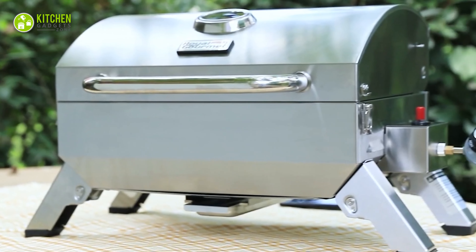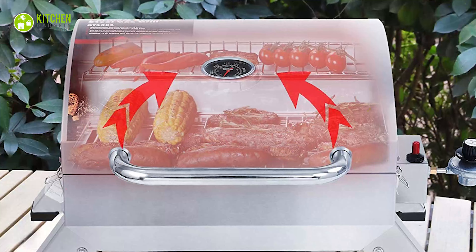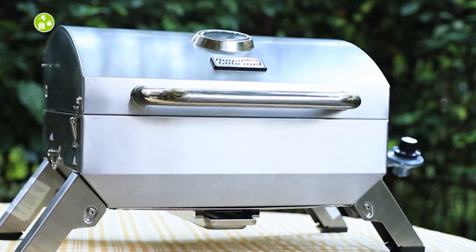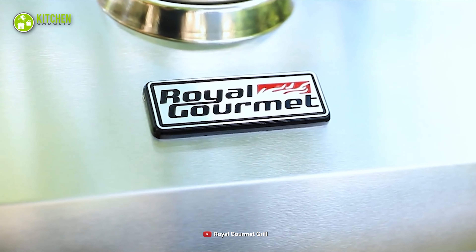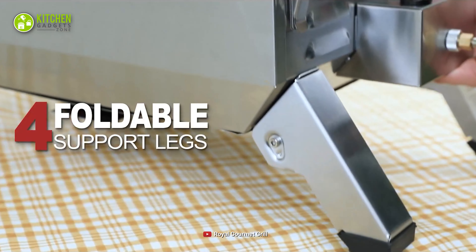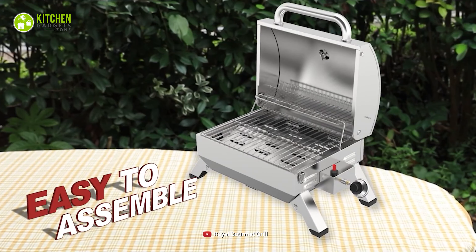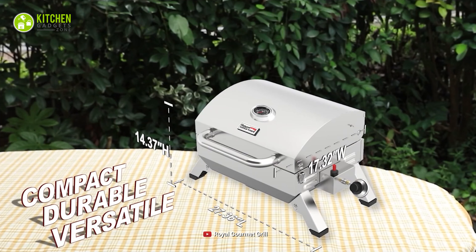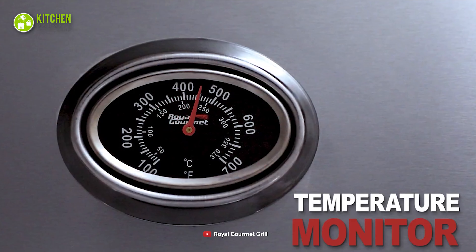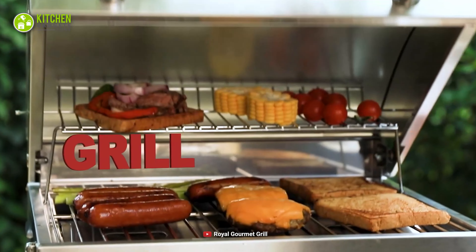Isn't it great to have a compact grill that keeps your grilling space tidy and organized? If you want to avoid a cluttered space while grilling, take a close look at our next portable grill from Royal Gourmet. This comes with folding support legs and a latching hood, which offer quick and hassle-free assembly on your countertop, tabletop, or any outdoor space. Its built-in temperature thermometer allows you to monitor and adjust the heat for perfect grilling.